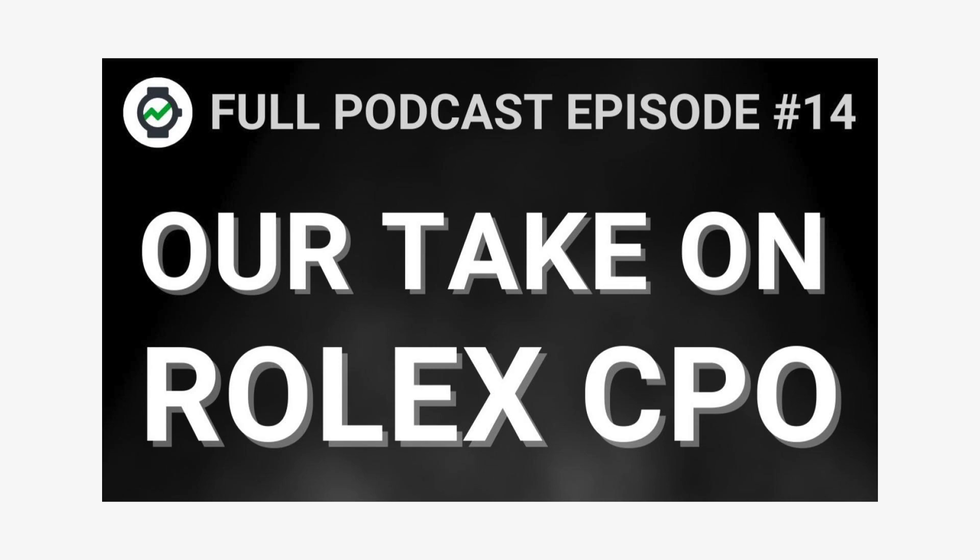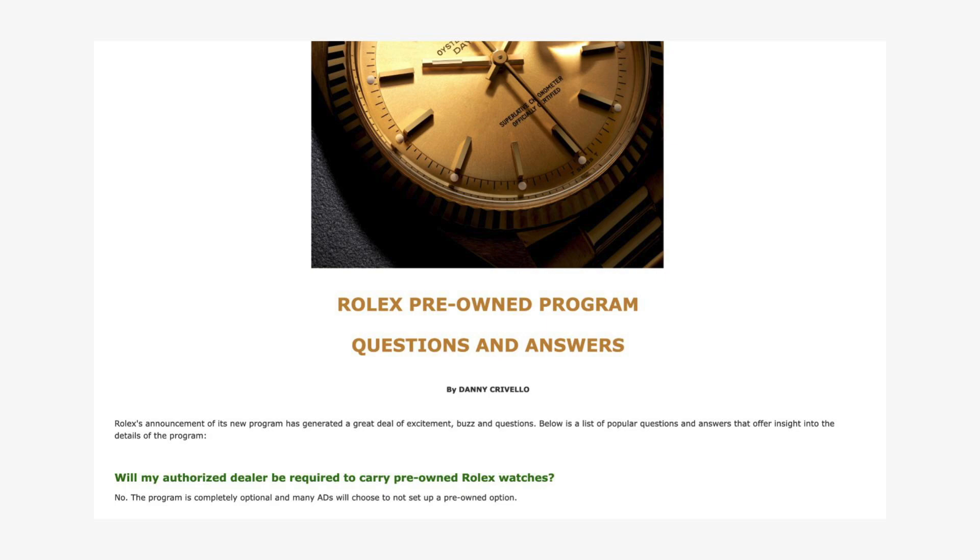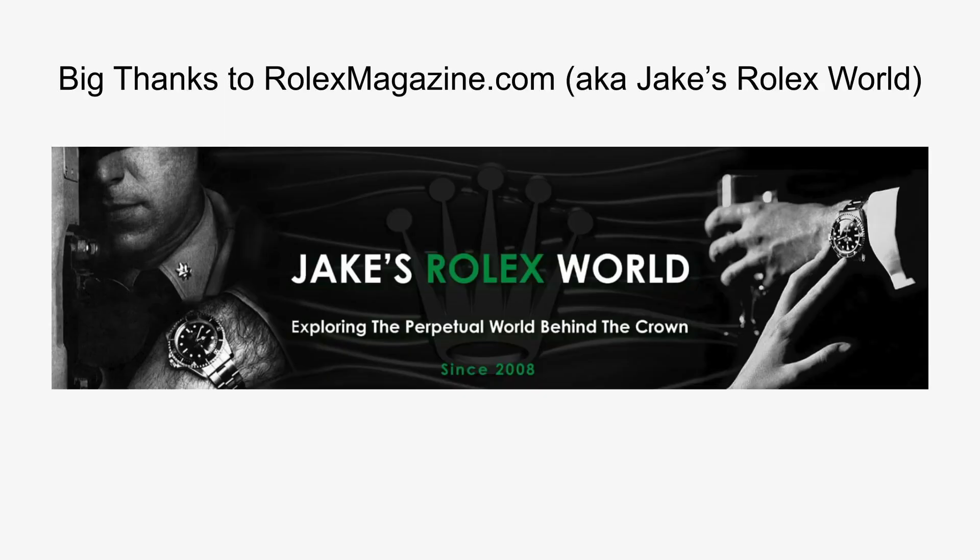In case you missed that, the full episode recording is available on our YouTube channel and there will be a link in the top right-hand corner of the video. But at the time of the recording, a lot of these questions we didn't have confirmation about and we just speculated on how the program might be operated based on what we reasonably expected. Shortly after we published the podcast episode, I received an email from Danny over at rolexmagazine.com who had been in contact with a representative from Rolex in Geneva. They had confirmed some key details on how the program would operate, and he posted a Q&A article on the Rolex Magazine website. Big thanks to Danny — definitely go check out rolexmagazine.com if you're interested in daily Rolex content.